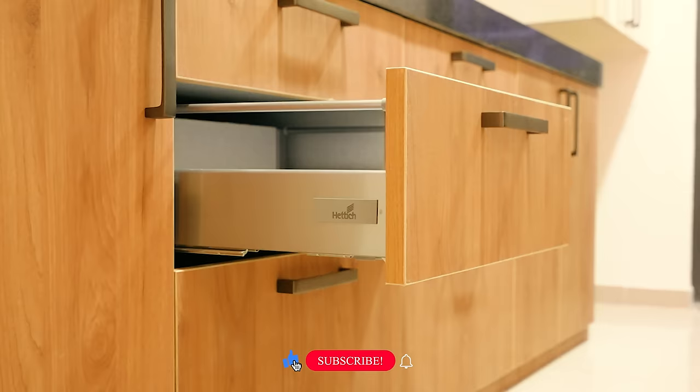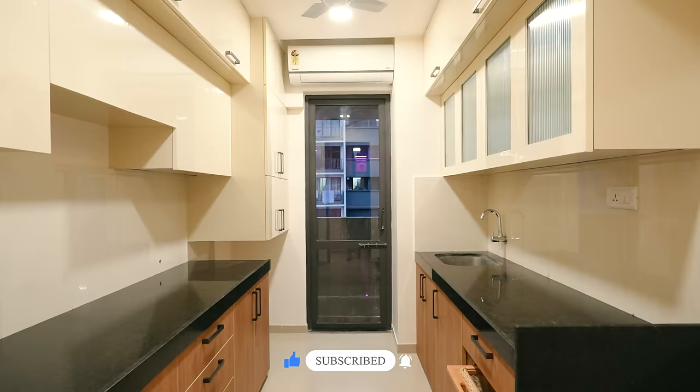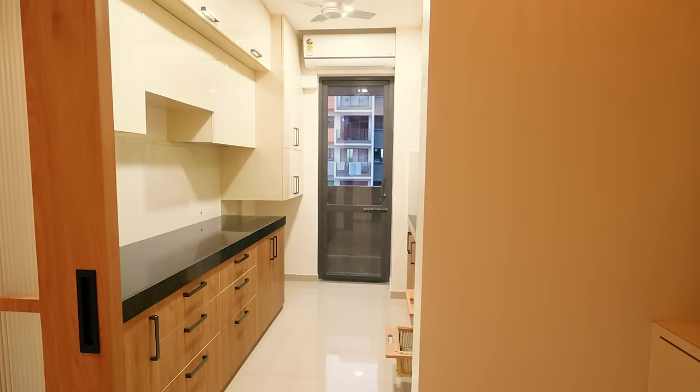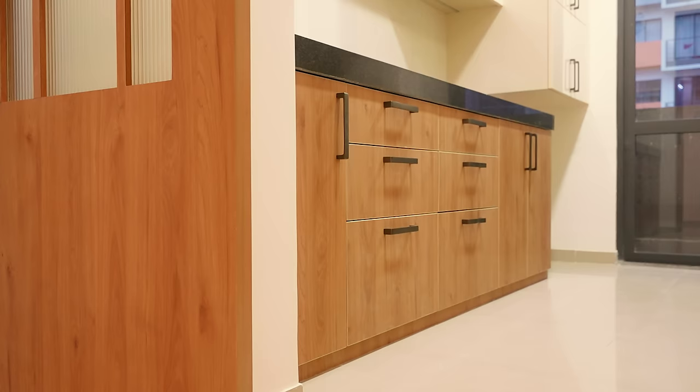Moving on to the kitchen space — I love the idea of a kitchen where all requirements are available but at the same time it is compact, useful, and practical. Creating such a kitchen is especially important in metro cities where you have to accommodate all client requirements in a space that is not very spacious. The color palette used in the entire home is a very neutral one.